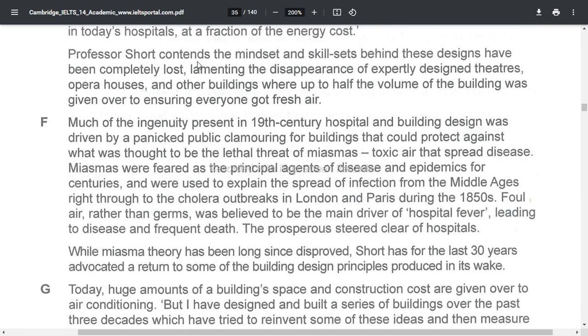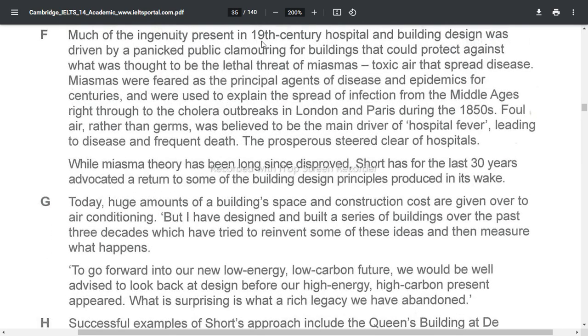Professor Short contends the mindset and skill sets behind these designs have been completely lost, lamenting the disappearance of expertly designed sitters or pillar houses and other buildings where up to half the volume of the building was given over to ensuring everyone got fresh air. Much of the ingenuity present in 19th century hospital and building design was driven by public panic, with people clamoring for buildings that could protect against what was thought to be the lethal threat of miasmas — a toxic air that spread diseases.